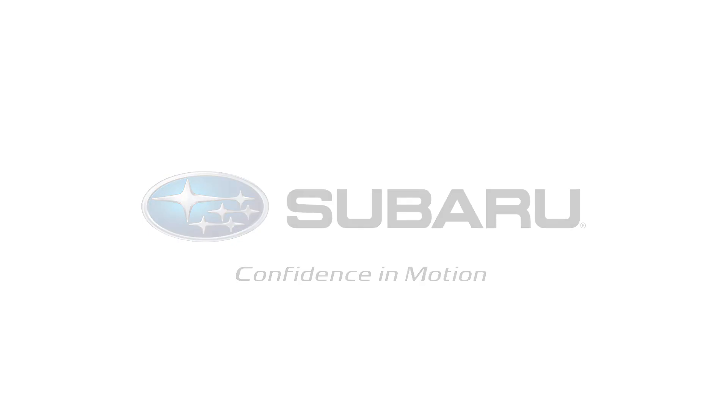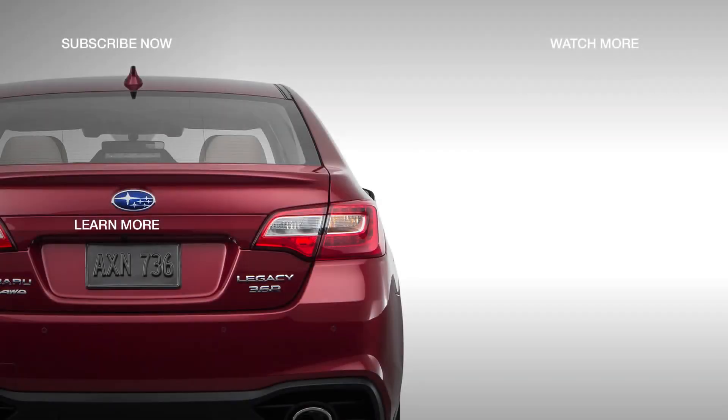To build and price your own Legacy, click Learn More to visit Subaru.com.